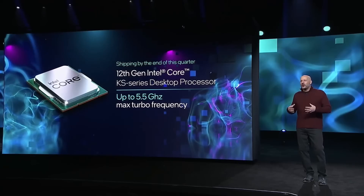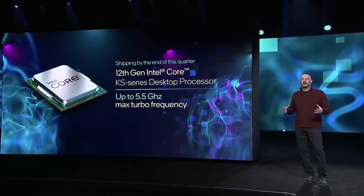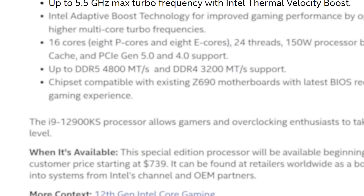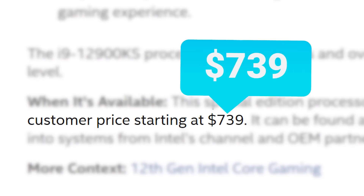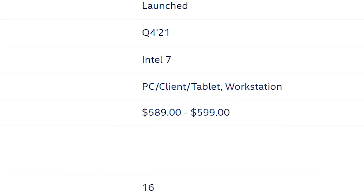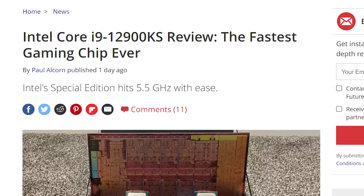For those who don't know, the 12900KS is a heavily-binned 12900K to get it up to 5.5GHz. The issue is that it comes in at a whopping $739, so it's quite a bit more than the regular 12900K. And that leads us to the review.